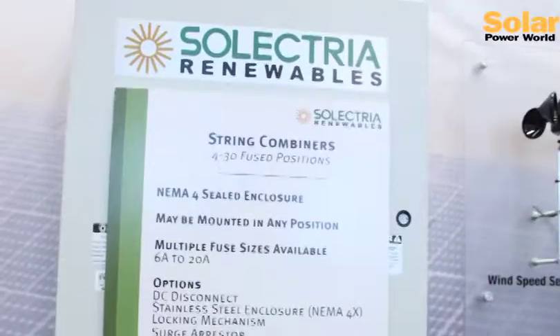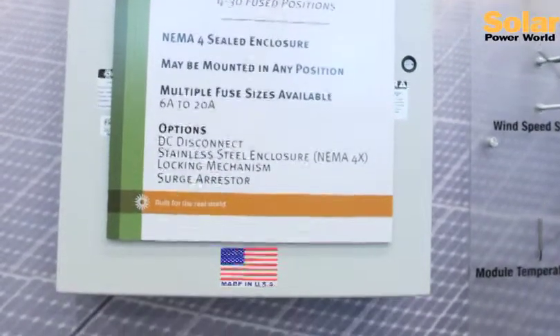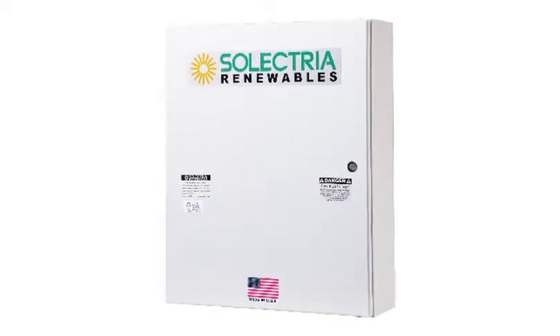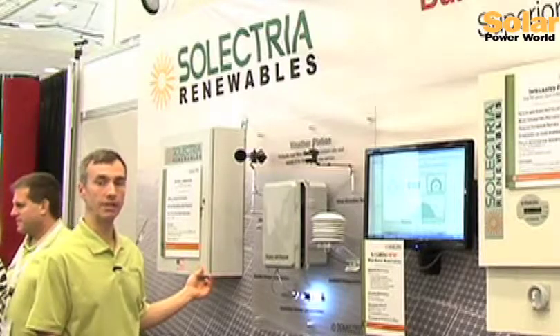The combiner boxes are available in a fused-only version or a disconnect version. Smart combiners will also do DC arc fault detection, as well as string-level monitoring — that's coming out by the end of the year.